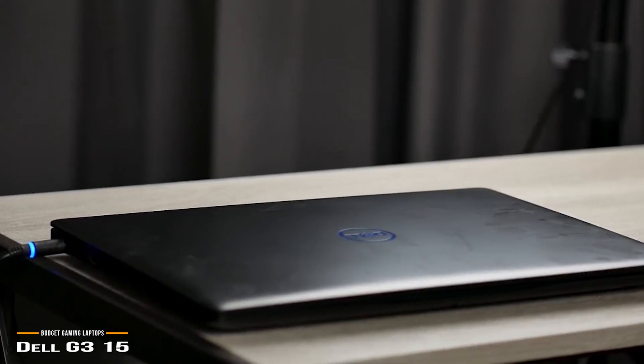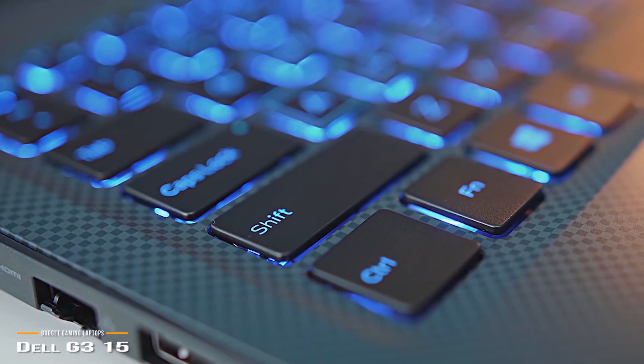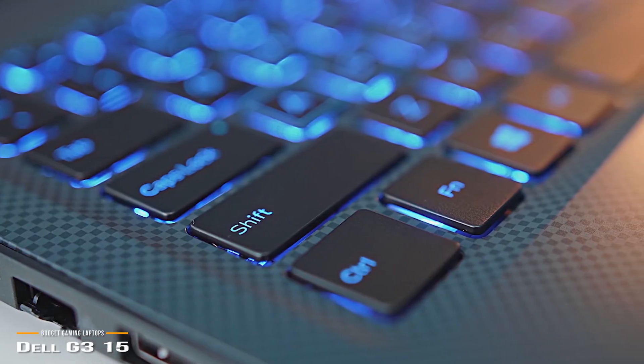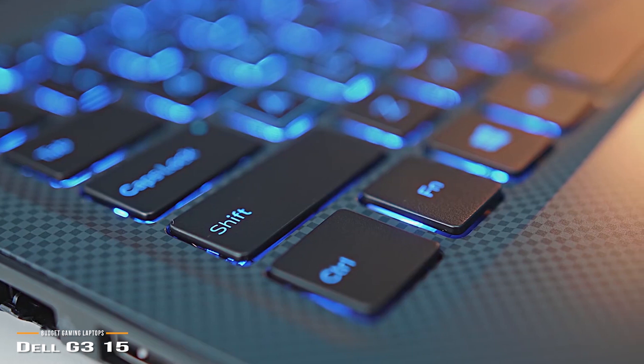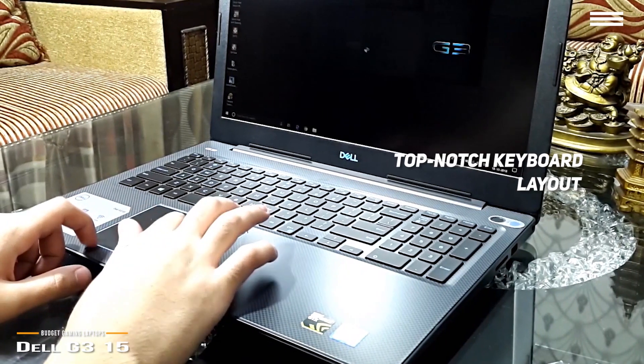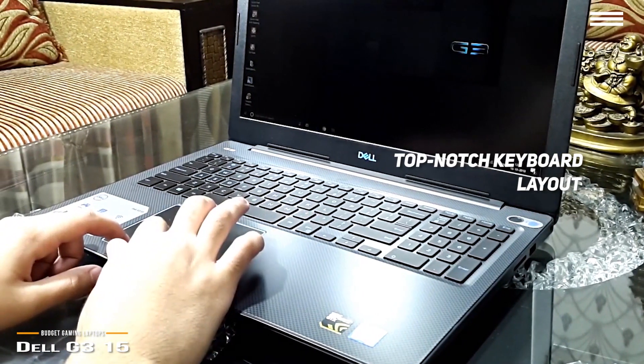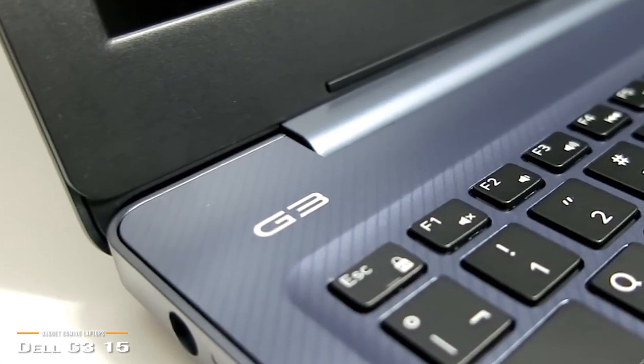It's stylish without any excess and presents nice aesthetics, with a blue pinstripe design accentuated by blue lighting on the keyboard. The keys offer satisfying deep travel and plenty of tactile feedback. The layout is top-notch, fitting a full-size keyboard without any weird key placements.